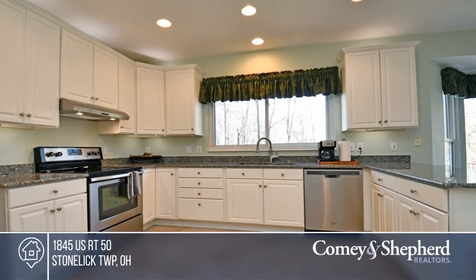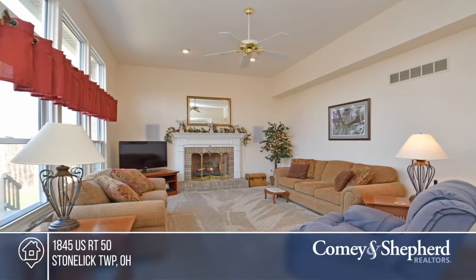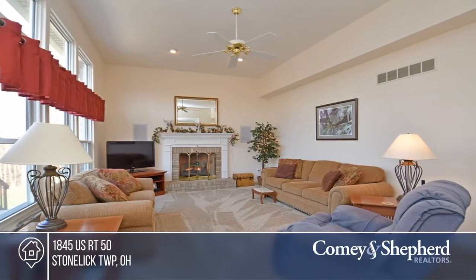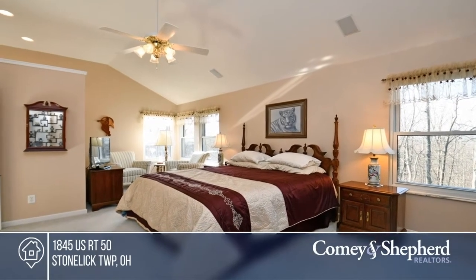Looking for a private retreat in the woods? Make this house your next home. It's meticulously maintained and offers hardwood floors, granite countertops, and a loft that could easily be a fourth upstairs bedroom. Pick up the phone and call Sue and Sue to schedule a tour today.